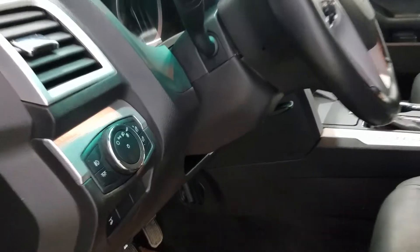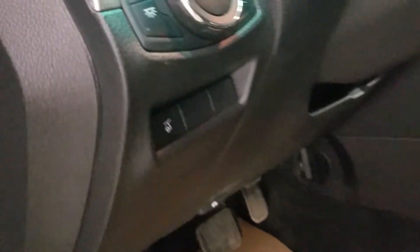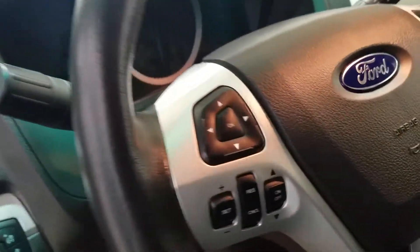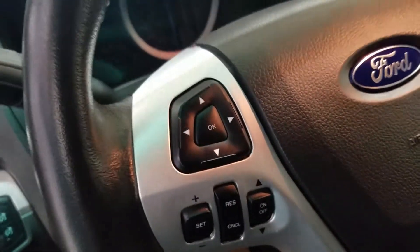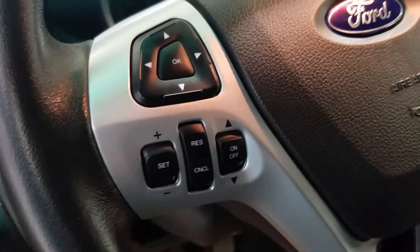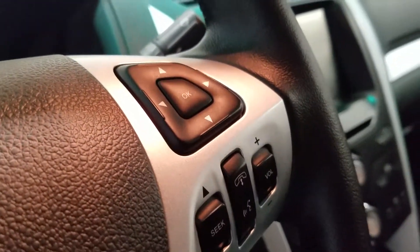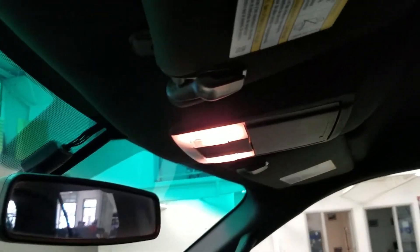At the driving column we have our automatic headlamp dial with our liftgate button. Over at our steering column we have our information system trackpad with our cruise control settings down below, and our entertainment and media controls with hands-free calling. Up above we have our auto-dimming rearview mirror with cabin lights and a place for our sunglasses.